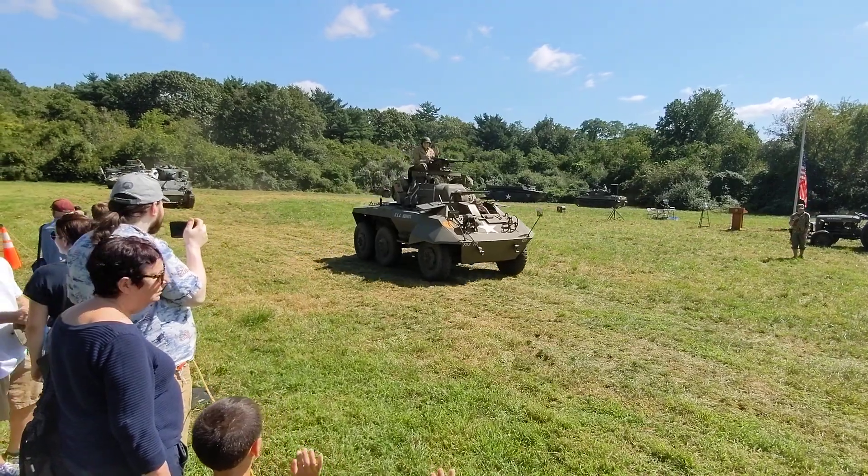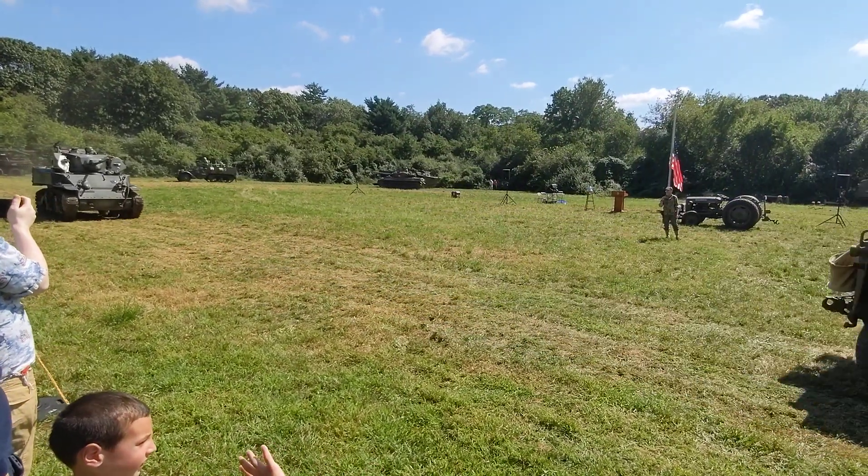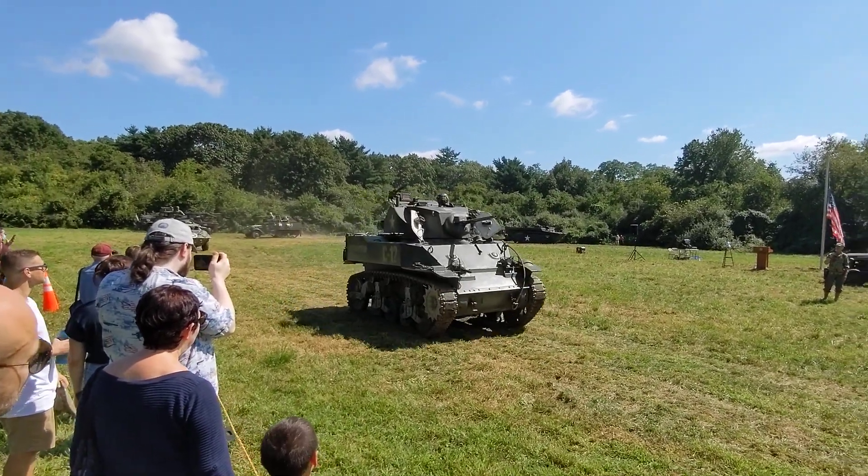Here comes our M5 again. This M5 originally had two Cadillac V8 engines in it. It's been re-engined with two Chevy small blocks, so it sounds like a hot rod.